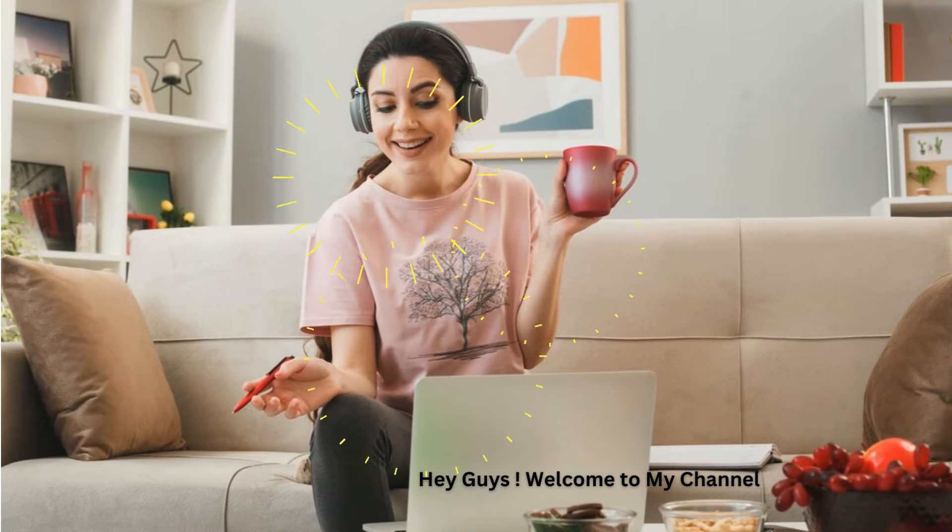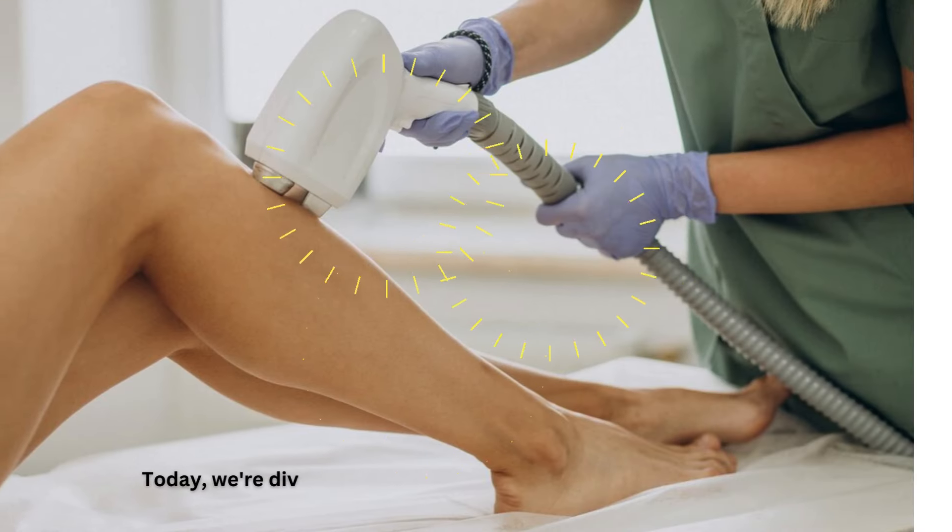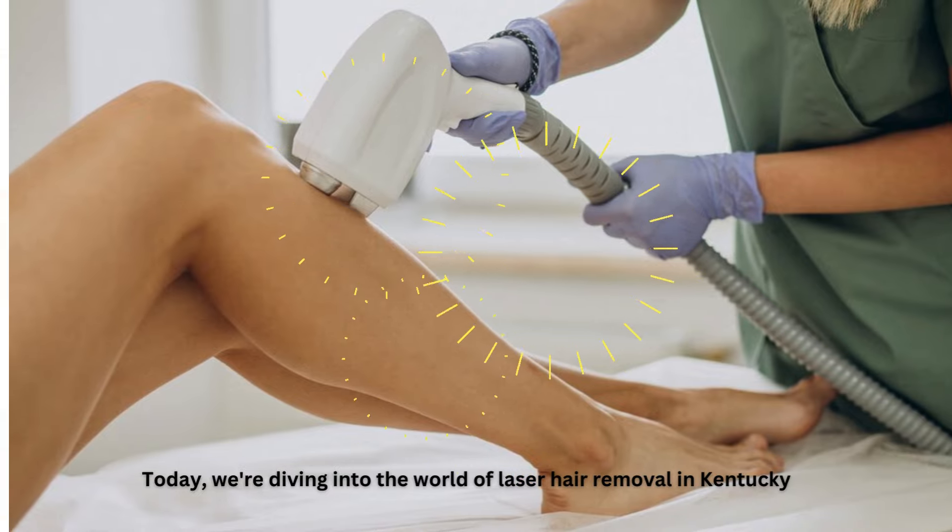Hey guys! Welcome to my channel. Today, we're diving into the world of laser hair removal in Kentucky.